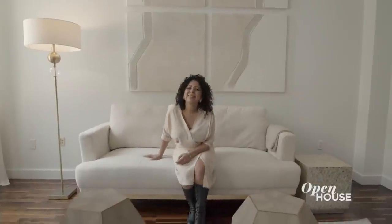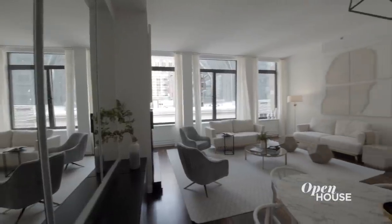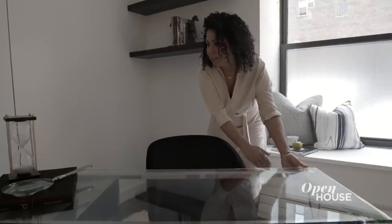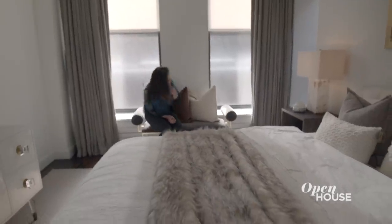We wanted a potential buyer to walk in and really envision themselves living here. When we're staging an apartment, we're not only selling the space — we're selling a lifestyle. That's why we chose neutral sculptural pieces to make the place seem tied together, light, bright, and serene, and universal so everyone could see themselves living here. We hope you enjoyed taking a look. Thank you.